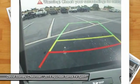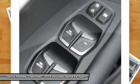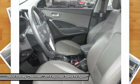Power passenger seat. Traction control. Dual airbags. Air conditioning. Front power steering. Alloy wheels. Four wheel disc brakes. Fog lights. Compass. Power windows.